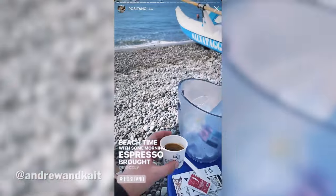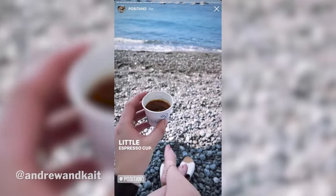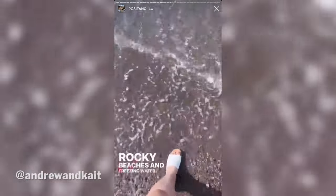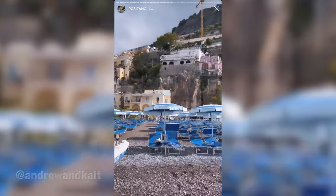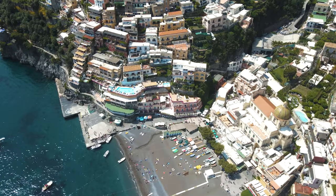Beach time with the morning espresso brought directly to us — I'd say this is a great coffee with a view. The water is rocky and freezing but it's beautiful. At some point today I'll get fully in — I can't commit to it right now. I still cannot get over these peaks of houses. What a view. This is what you come for.